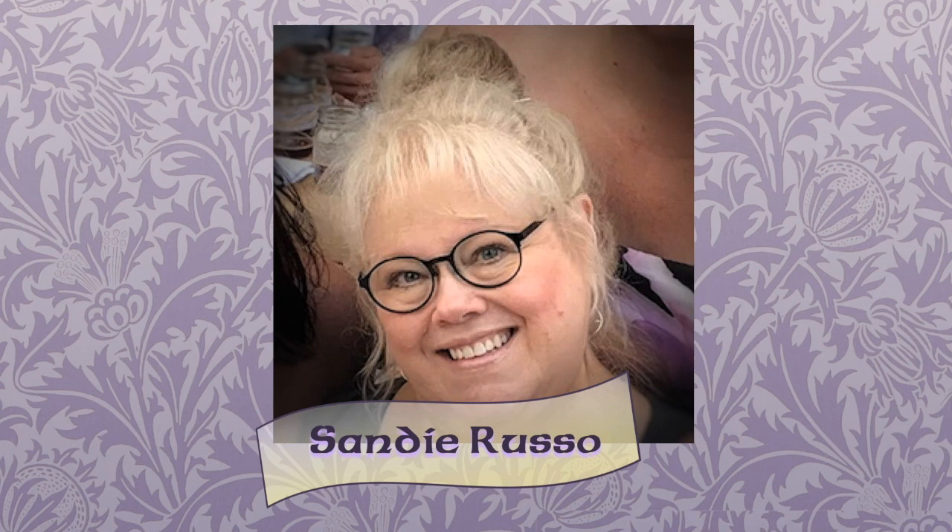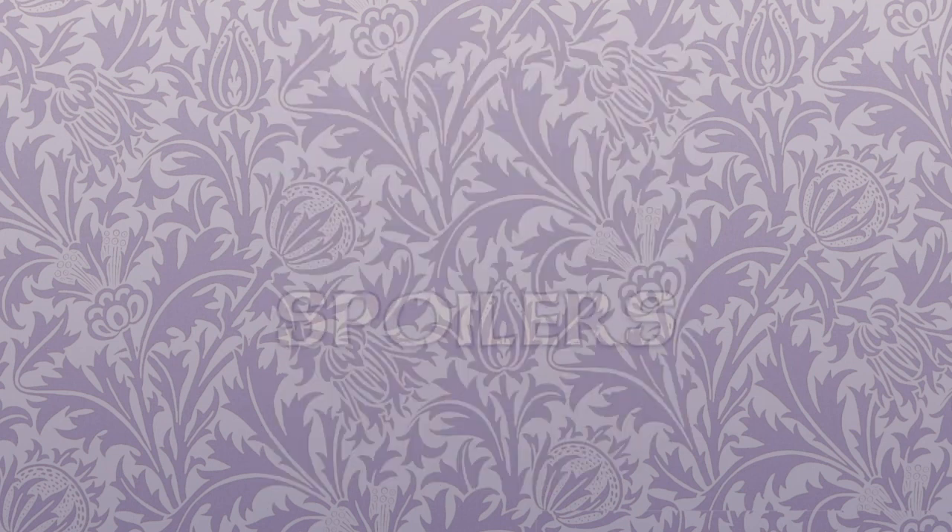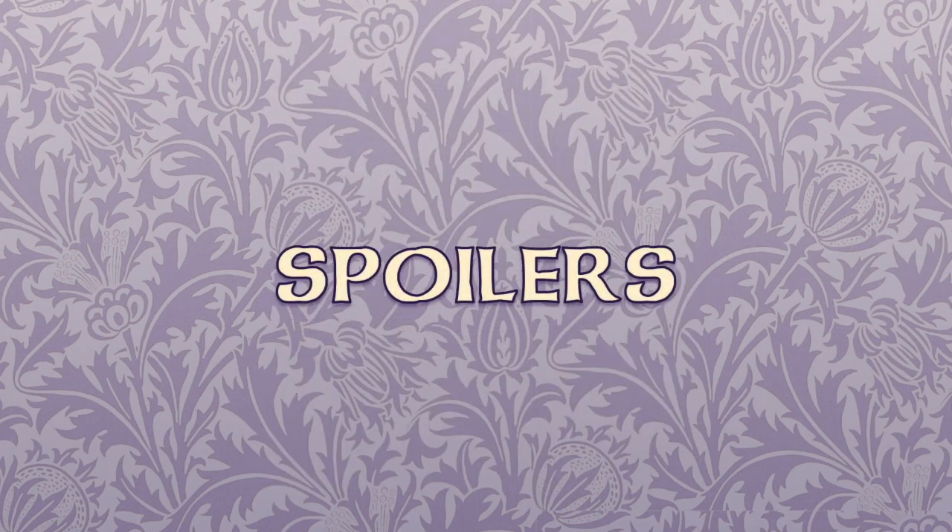Not only does Sandy have an extensive knowledge of the knits from the show, but she also recreates many of them and sells them through her Etsy page. Warning: there will be spoilers for the entire first season and some from Season 2 of the Starz series Outlander. Please refrain from leaving spoilery material on future seasons in the comments section.